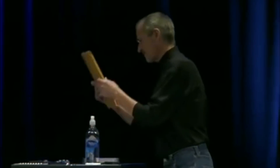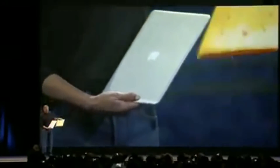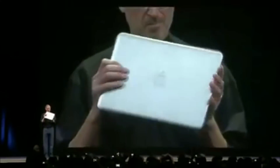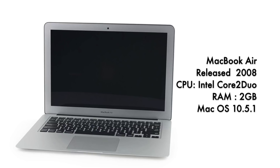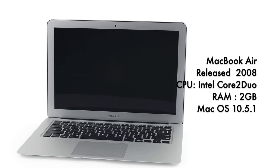Now the MacBook Air. This one was released in quite a dramatic fashion by Steve Jobs when he chose to get it out of a manila envelope on stage. People were awestruck at the design and the weight — it was slim. This was a landmark computer; it would determine the direction of all Mac computers released after that date. It had a Core 2 Duo CPU, 2 gigs of RAM, and was running Mac OS 10.5.1.